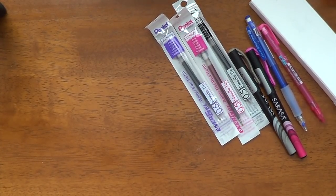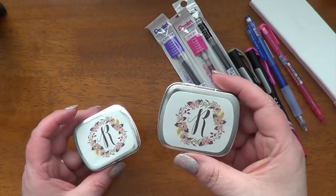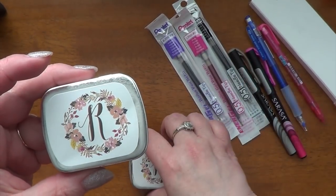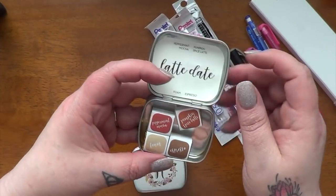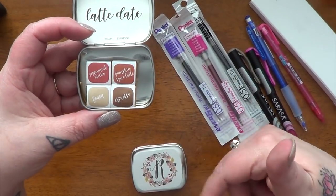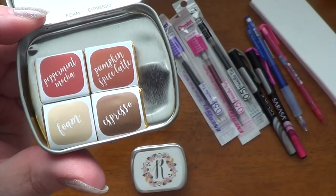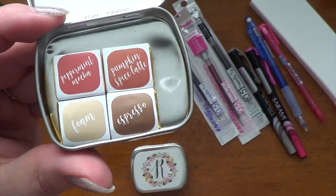I also picked up a couple of new little sets from Designs by Rachel Beth, and I'm kind of rounding out my colors. I have a ton of her little sets — I love her colors and she has great customer service. I picked up a couple new sets and then a couple individual pans. This was two separate orders. Here's the first one: it's called Latte Date, and you can see the colors — it's got some browns and a little bit of orangey colors.